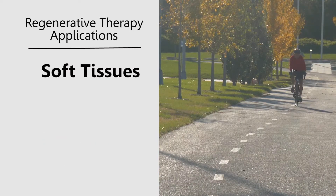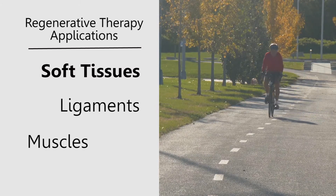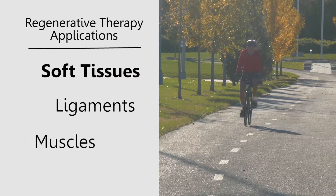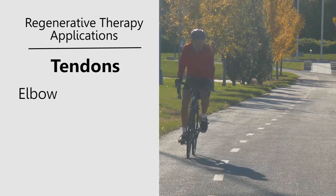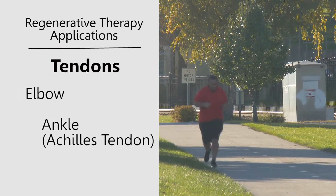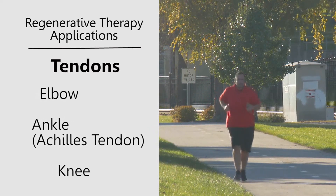Other things we'll use this for include ligament or muscle injury, where we can use these therapies to try to speed healing. There are also options for people who have chronic tendinopathies or tendonitis — like tennis elbow, patellar tendonitis, or Achilles tendonitis — where these injections can be used to aid healing and calm down inflammation.